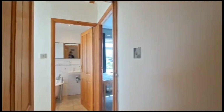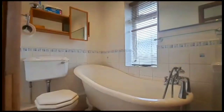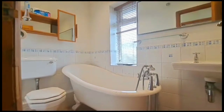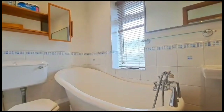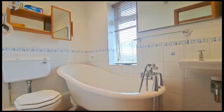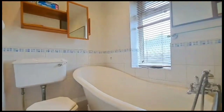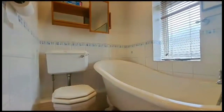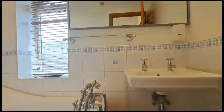Finally the bathroom, which features tiled flooring, a roll top bath with claw and ball feet and an antique style shower mixer tap, a suite WC, and a wall mounted hand basin.